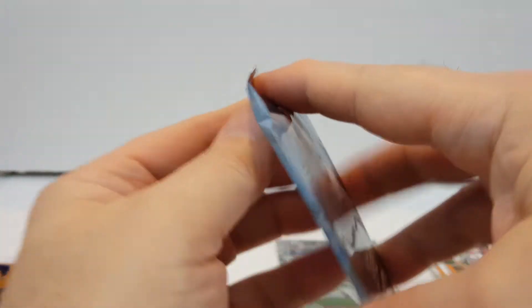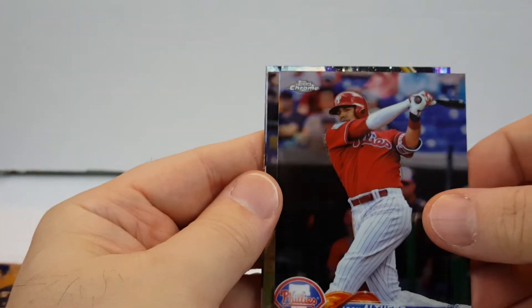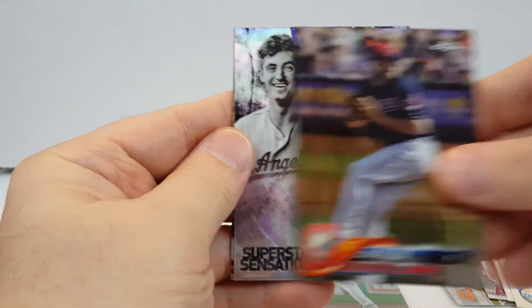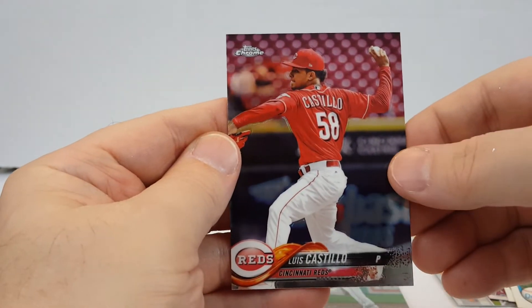Alright, so now we have 2018 Topps Chrome. Aaron Altherr, Cody Allen, Cody Bellinger Superstar Sensations Insert, and Luis Castillo.